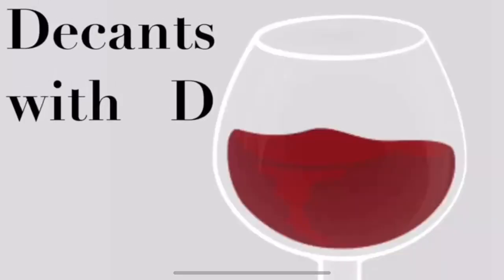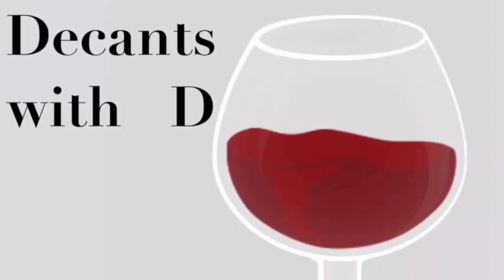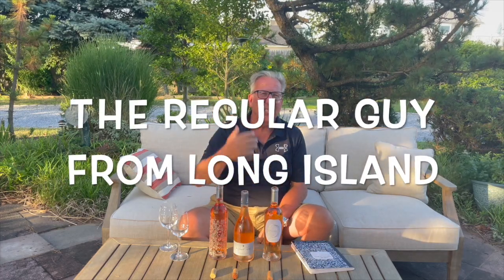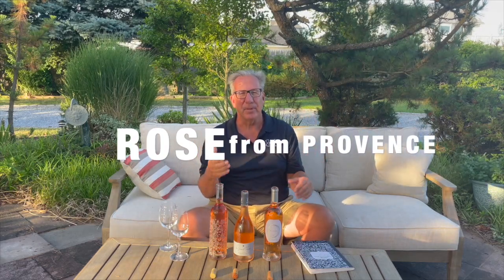Welcome to the next episode of Deakins with Deak. I am Dietmar Osterman, your host this afternoon — the regular guy from Long Island. I took a couple of weeks vacation and it's beautiful midsummer, but I'm back with the absolute midsummer wine: French Rosé from the Provence region.